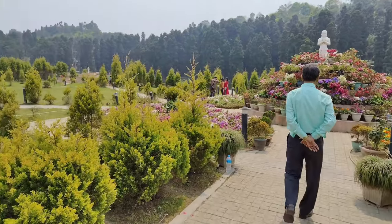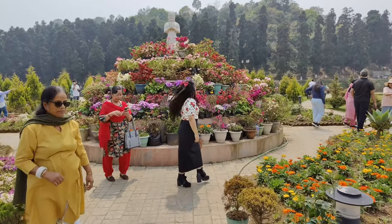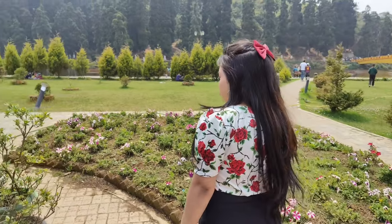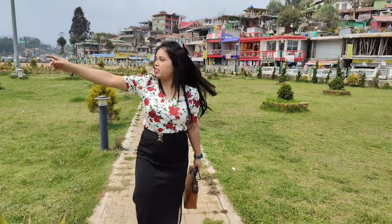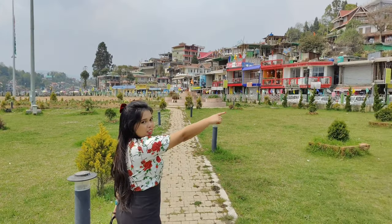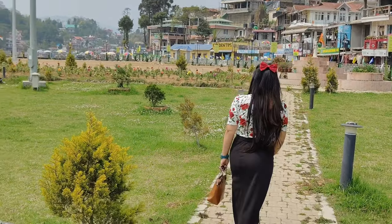After entering inside you can see greenery all over — such a beautiful place with flowers all around. I love flowers personally. Auntie was busy capturing photos. You can see the lake nearby with people and crowds, and buildings and restaurants nearby.